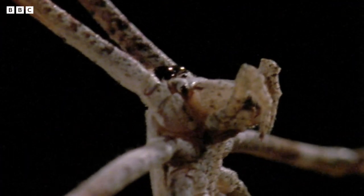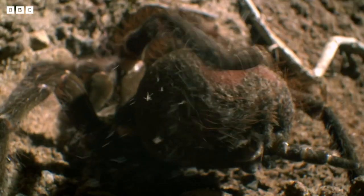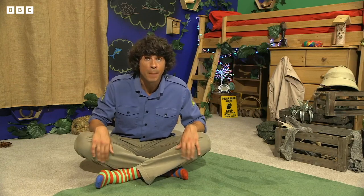Some have big fangs, some have really sticky webs, and some kick spiky hairs off their body to keep animals away. There's another spider that definitely belongs in my hideout because it loves to hide, especially in tunnels. It will stay in the tunnel and then jump out in a surprise attack. The question is, are you brave enough to meet it?